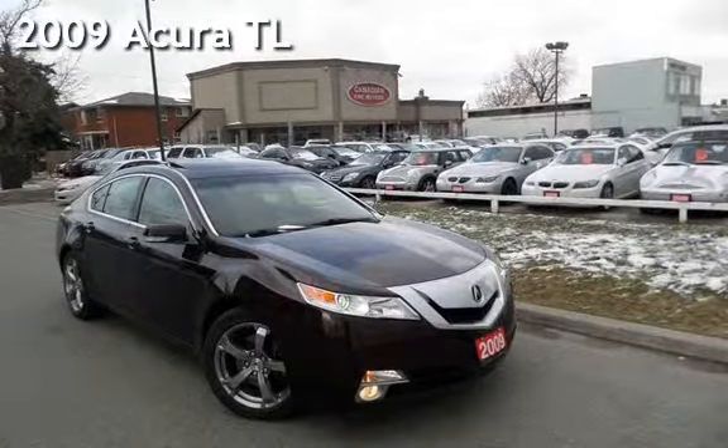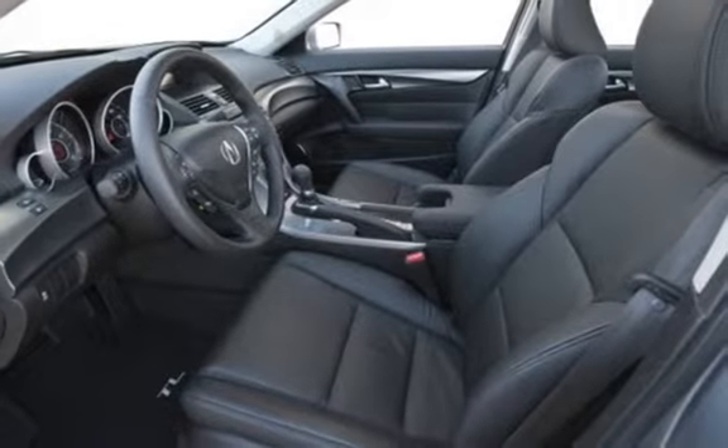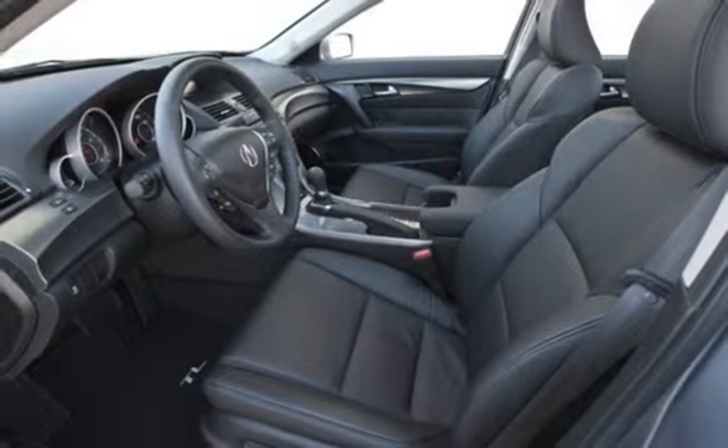Presenting a preowned 2009 Acura TL. This four-door sedan has a six-cylinder, 3.5-liter V6 engine, with front-wheel drive and an automatic transmission.